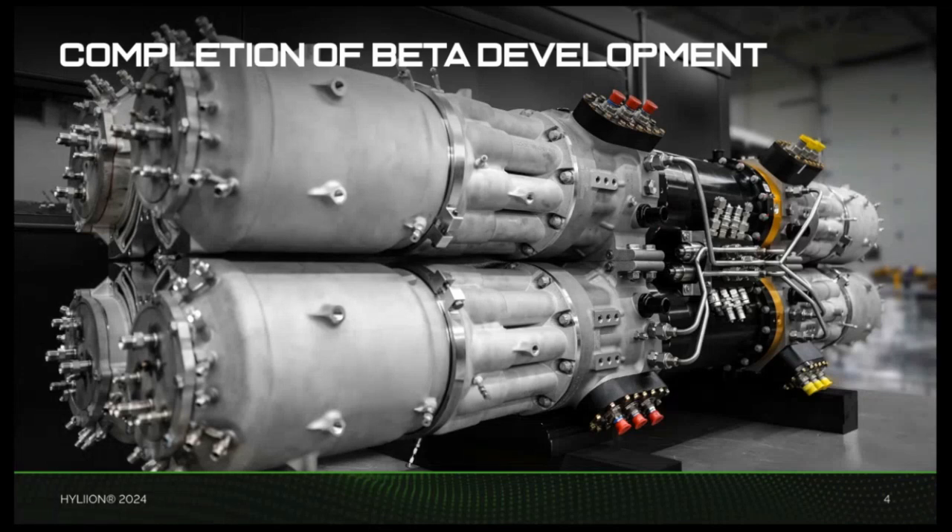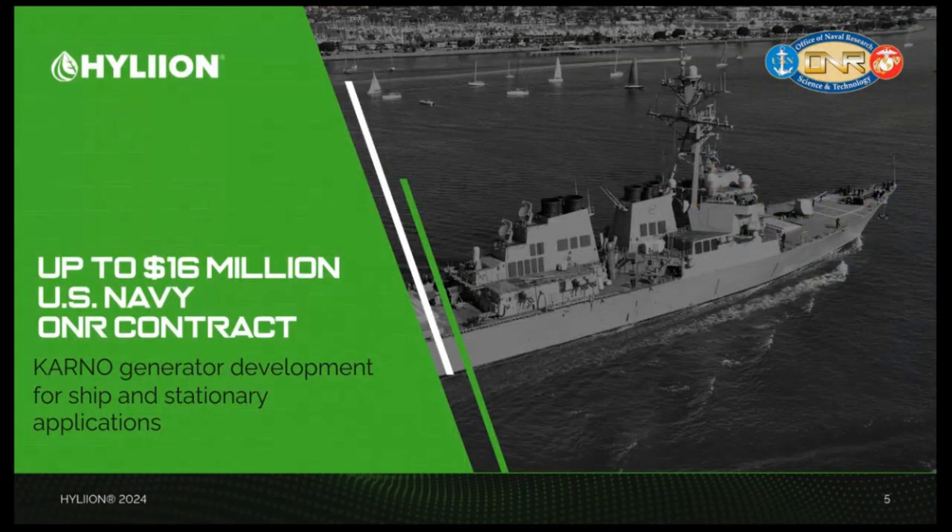I'm excited to highlight our contract win with the U.S. Office of Naval Research for up to $16 million, announced earlier in the quarter. Through this collaboration, we'll be working with the Navy to explore the Karno generator's potential for use in naval vessels and stationary power applications. This contract includes the sale of up to seven Karno generator systems, which the Navy will deploy in various environments to validate the generator's unique performance characteristics. Key attributes like fuel flexibility, low noise, and low maintenance align closely with the Navy's operational objectives, supporting their goal of identifying advanced power solutions for future vessels.